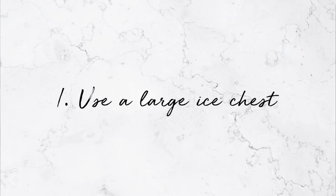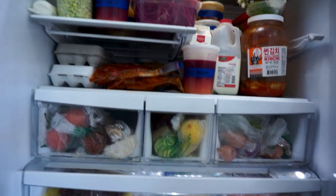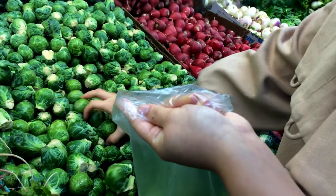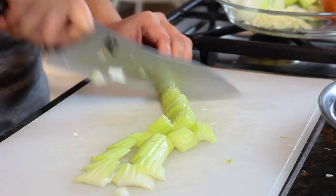Number one: use a large ice chest. I happen to have one from my catering days and it does come in handy. One of my most practical tips is to take all the items in your fridge that are taking up valuable real estate — like condiments, mustard, ketchup, and pickles — things you're not necessarily going to use, and put them in your ice chest with some ice and throw it in your garage. They'll stay cold, and then you can start with a blank slate in your fridge, so you have plenty of space for platters, salads, and all your prep work.